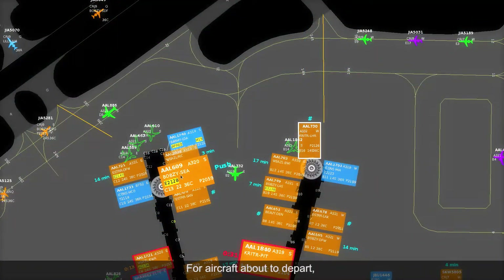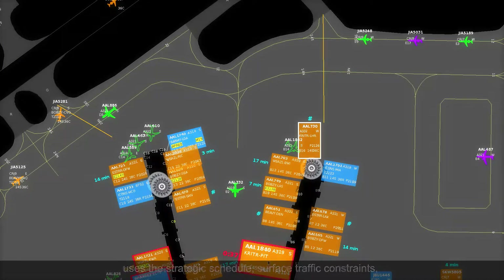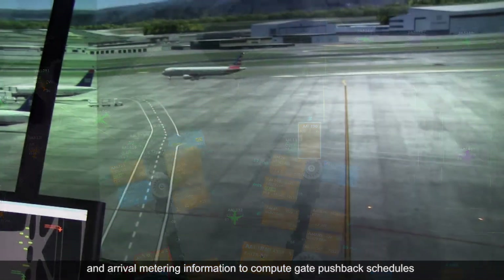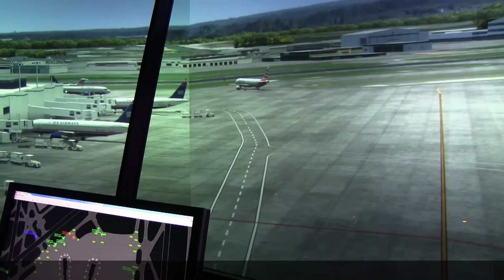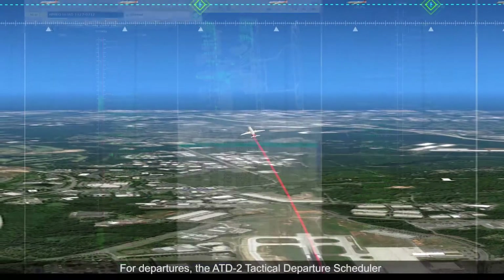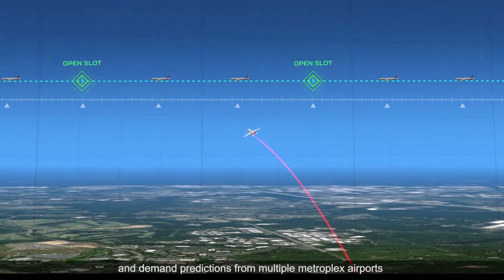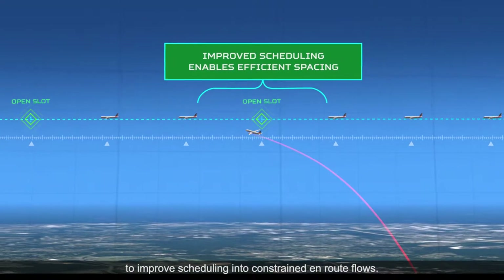For aircraft about to depart, ATD2's near-term tactical surface scheduler uses the strategic schedule, surface traffic constraints, and arrival metering information to compute gate pushback schedules that minimize taxi delay and ramp congestion. For departures, the ATD2 tactical departure scheduler connects center scheduling systems with the surface schedulers and demand predictions from multiple Metroplex airports to improve scheduling into constrained en route flows.